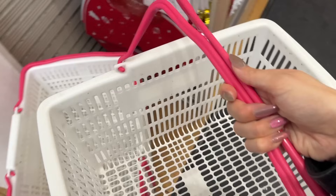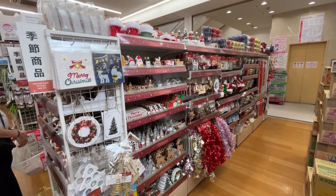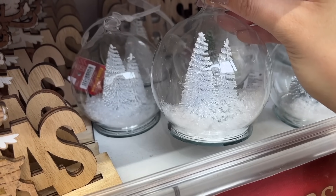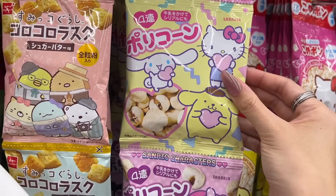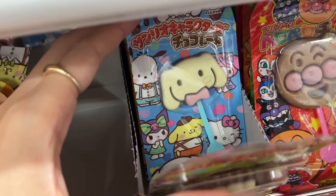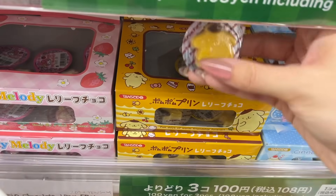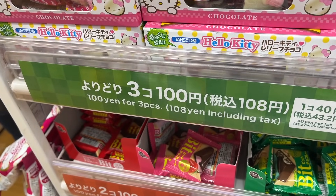Starting on the first floor, I immediately noticed they have all their Christmas displays up - it's a great inexpensive way to decorate for the holidays, and I still can't believe you can get all of these for only 100 yen. The first floor is also where you can find all their food and snack items. I always get items here as souvenirs for friends. These Sanrio chocolates were so adorable - I grabbed a few, and then I found boxes of other Sanrio chocolates I'd never seen before. Cute edible treats make my heart race, and you could get three of these for only 100 yen.